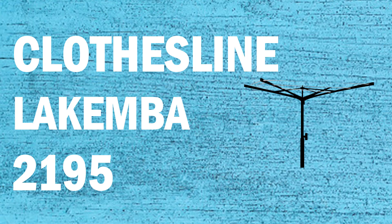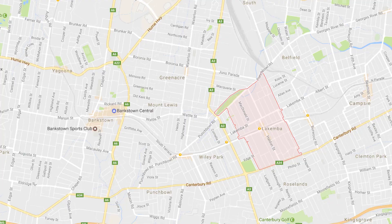If you're looking for a new clothesline or washing line in the Lakemba area of Sydney, Lifestyle Clotheslines can help. We service the full Lakemba area and offer supply only or a supply and installation service if you need help with installing your new clothesline or washing line.